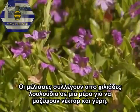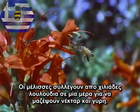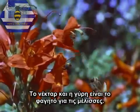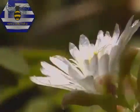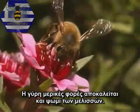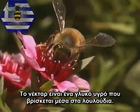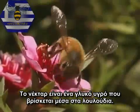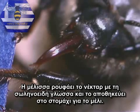Bees forage thousands of flowers a day to gather nectar and pollen. Nectar and pollen are food for bees. Pollen is sometimes called bee bread. Nectar is a sweet liquid found inside flowers.